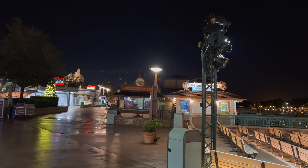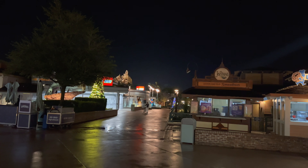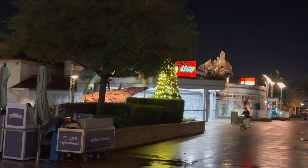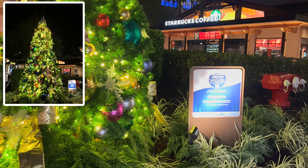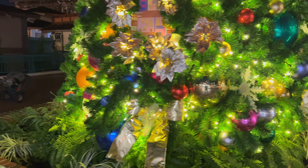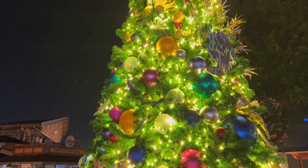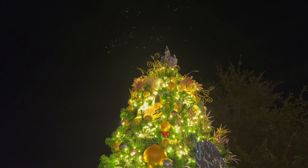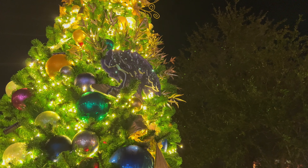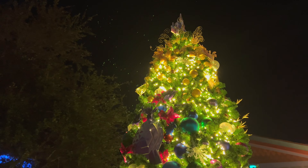All right guys, tree number four. What's next — we gotta stick by the water. All right, we're walking up on the next tree here. You can see the LEGO store in the background, Wetzel's Pretzels, Joffrey's. All right, which tree is it? This is the Disney Parks tree. What's cool about this one — look at the theming: Tower of Terror, Cinderella Castle way up at the top, the Tree of Life on the side, and last but not least, Spaceship Earth.